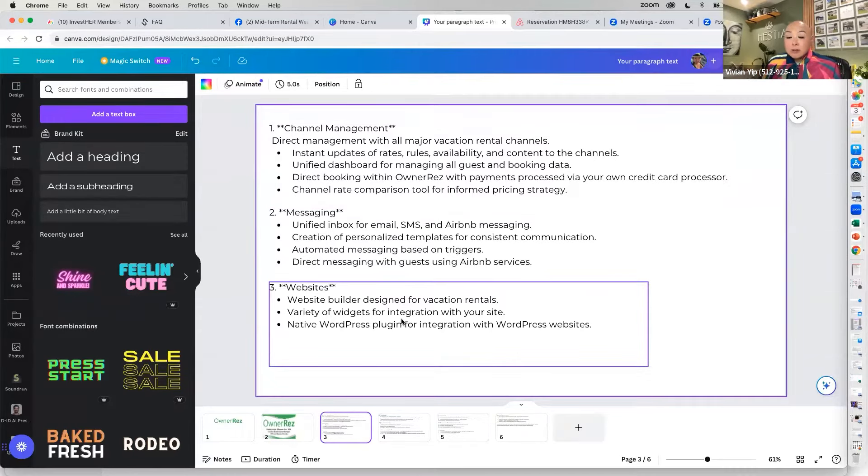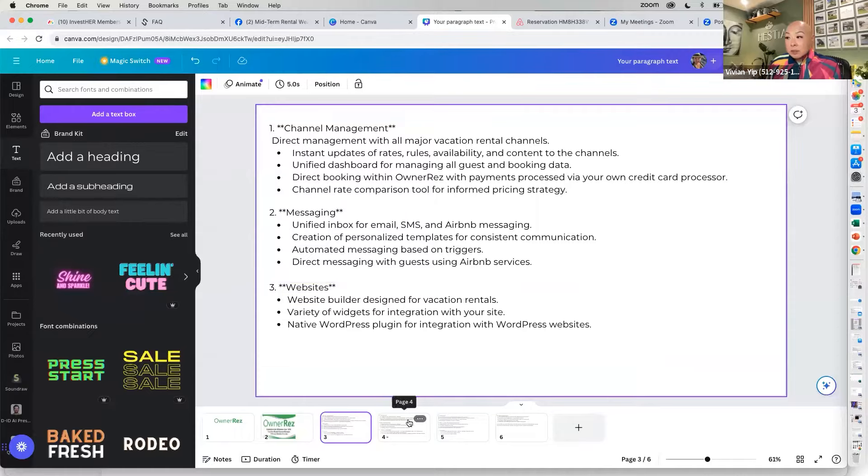Websites: for those looking for a direct booking website, you can just turn on a button and automatically have a website. You can upload your logos, do your own colors, and add your own style — it's very simple to use. Accounting: if you have multiple properties it can get messy, so you can record expenses, cleaning fees, damage deposits, and whatnot. It's worth the extra cost if you integrate with QuickBooks.